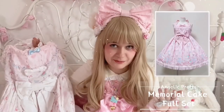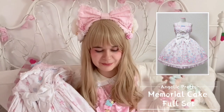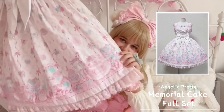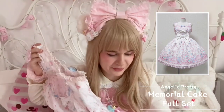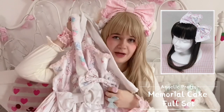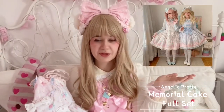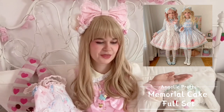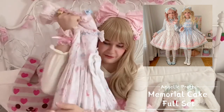I already had Memorial Cake in another JSK cut in pink, but I love this print so much. My friend Minty Candy has it in two cuts and colorways, so I got it in white in the lower-waist JSK cut, together with the matching socks and the head bow — which is a little more gray than white. I got it for a good price. I've already twinned with her in this dress — here is my Memorial Cake twin picture with Minty Candy. And this is the last dress I've got today.